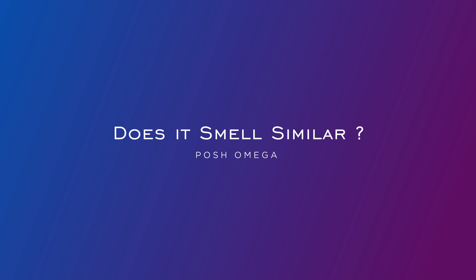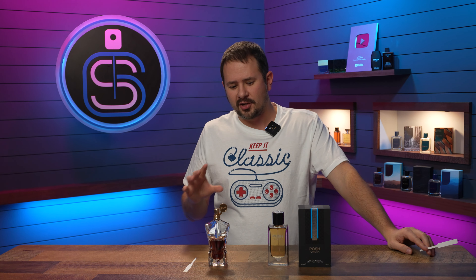So how does Posh Omega compare — is it actually close? In a word: oh yeah, it is. Spray this on and it is goofy close. Put these up next to each other and it is real, real close. And if you worry about a drop-off in performance, you don't have to — Posh Omega is just as good as far as projection and longevity as Essence de Parfum.